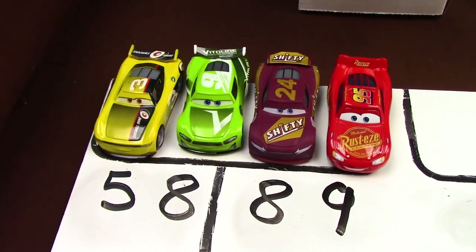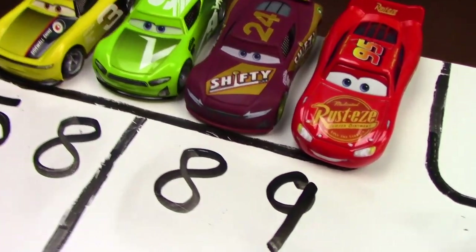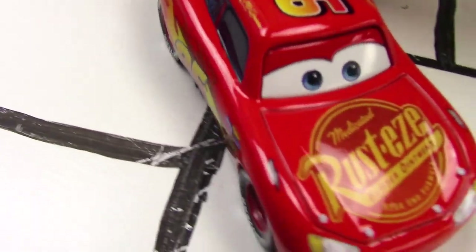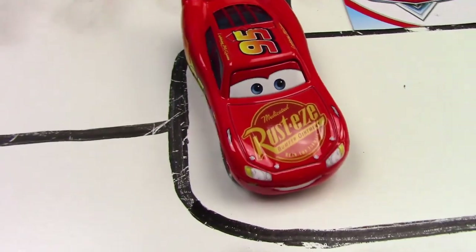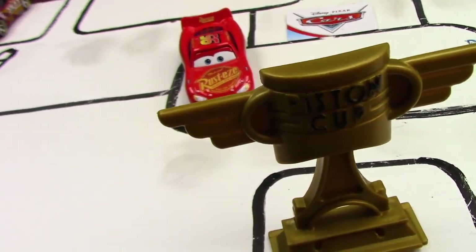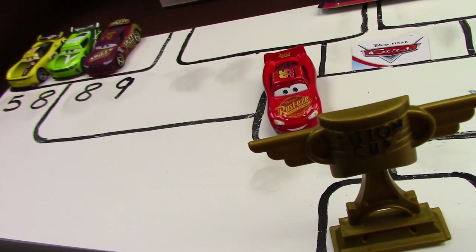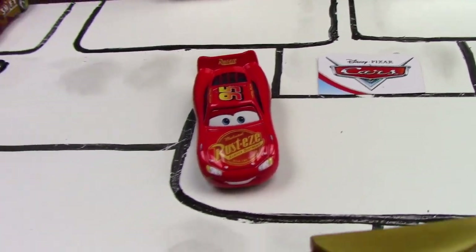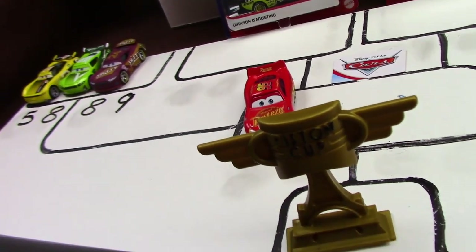Here are our standings after that fourth and final race. And here at nine points, we have Lightning McQueen, which makes him the finalist to move forward to the grand championship round. Congratulations to the number 95 for moving forward. I can tell he's excited about that trophy — look at the way he's looking at it.